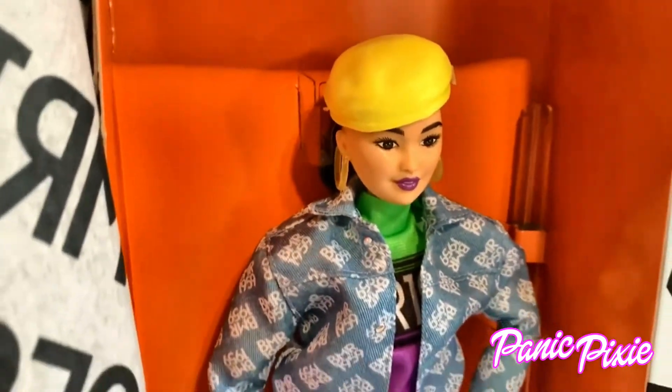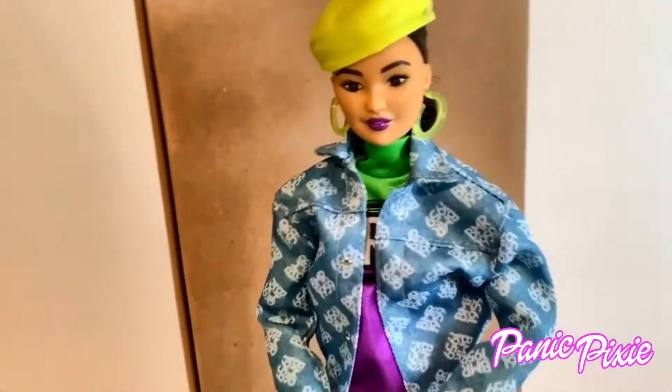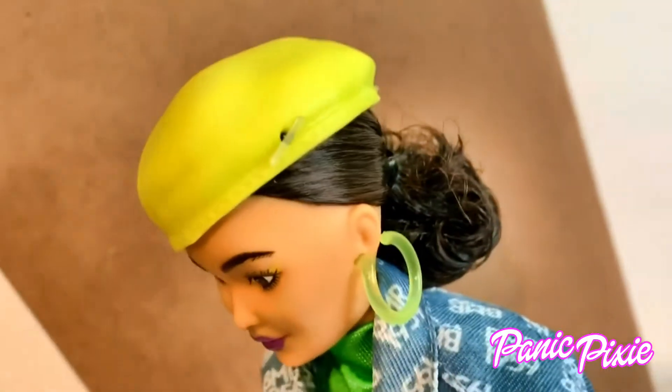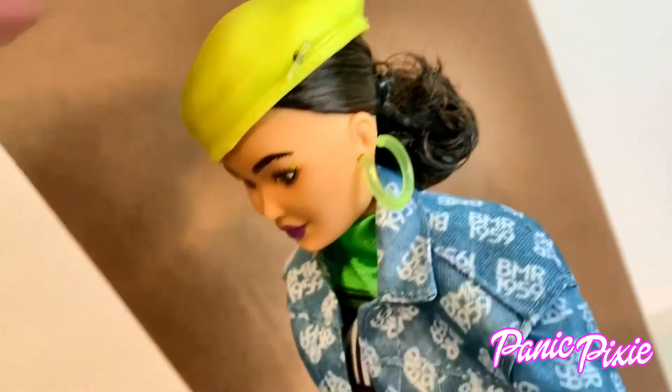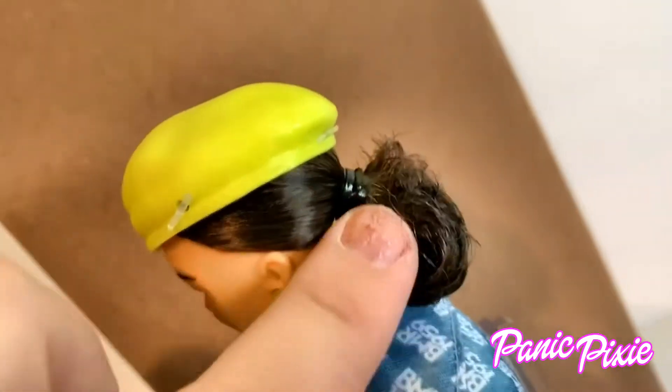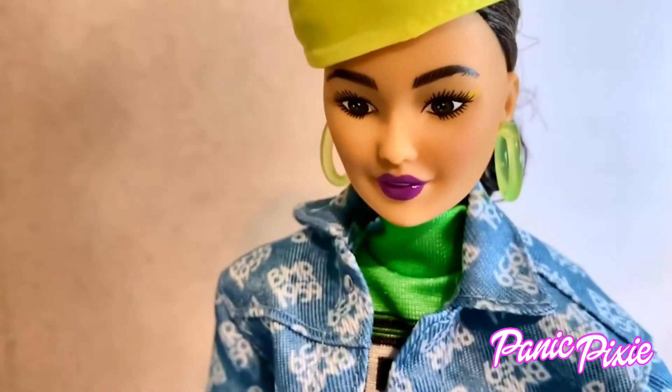Let's get her out of the box and take a look. All earrings are being frumpy. She has a hole in her hat so that it can be fastened to her head — there's a few of them actually. And her hair is in a little ponytail with some curl in it. She has the made to move body with kind of purple and green makeup.